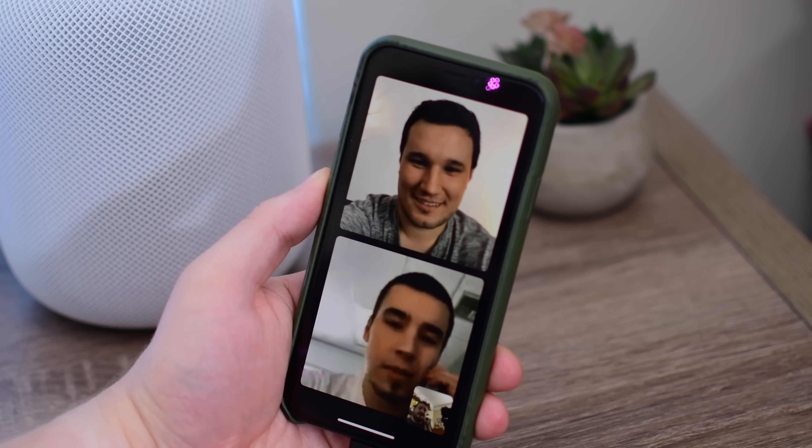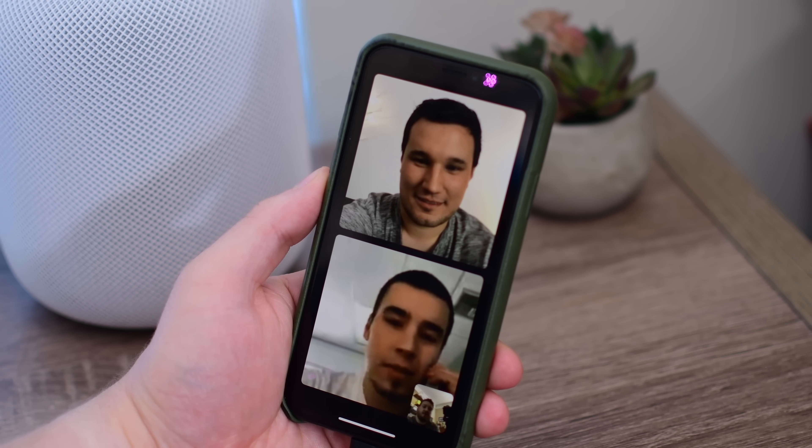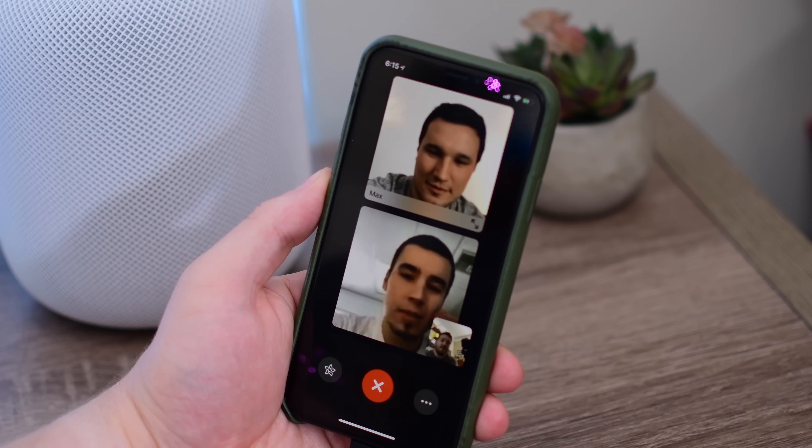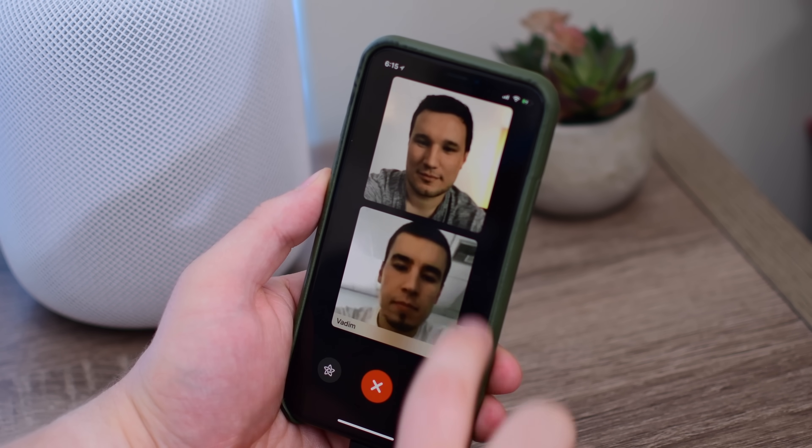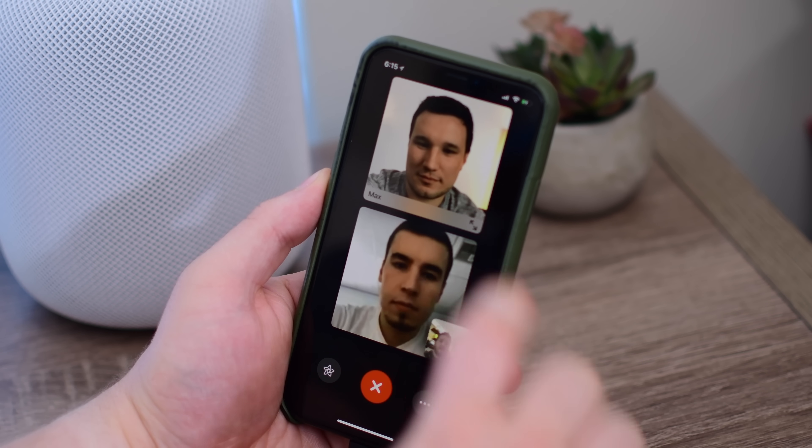As more participants are added, the smaller their individual images would get. However, if you ever want to make someone larger, just tapping on the screen brings up the controls — you're able to hang up the call, or use the little option to make one person's image take up the whole screen.